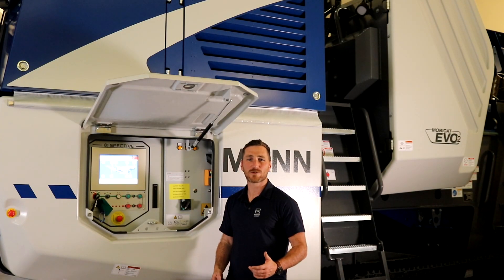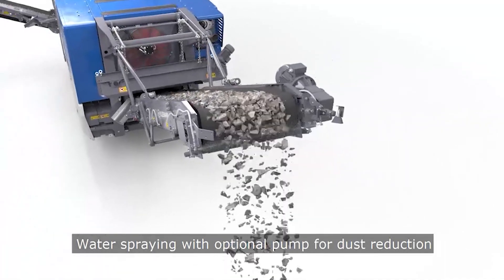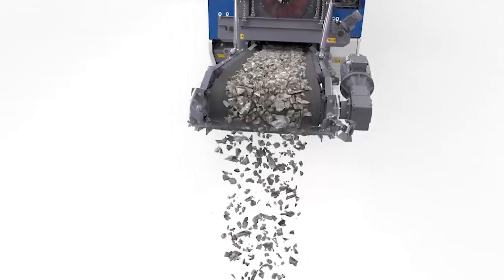The MC110 EVO2 is fitted with an onboard dust suppression system, with nozzles at the crusher inlet, pre-screen conveyor and main conveyor. We can take advantage of the onboard pump, or we can supply direct feed by a live charge to bypass the system and supply water to the nozzles.